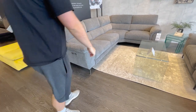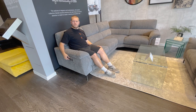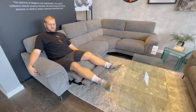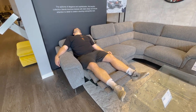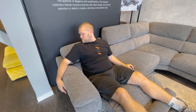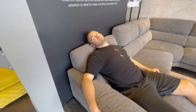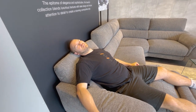Steve sits in the remote-control recliner sofa and is clearly very impressed - completely sold! You can put the headrest up and down as well. He's absolutely loving it. But no - bye, see you later, I'm going to buy the uncomfortable sofa!